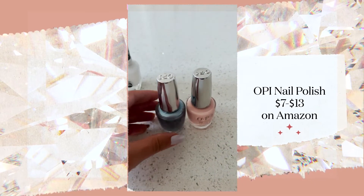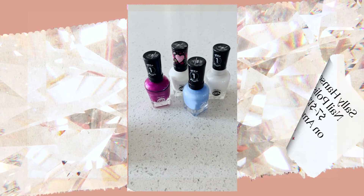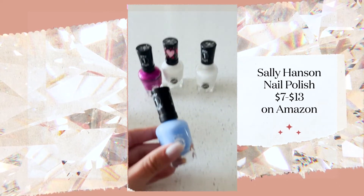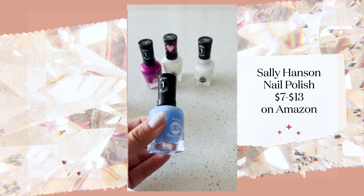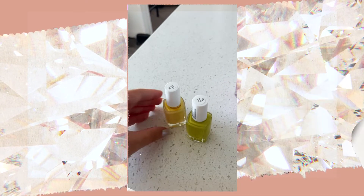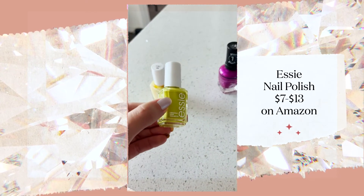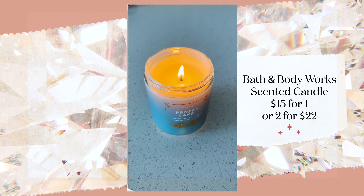This is the polish I have on right now — I mixed OPI Bubble Bath with their Chrome. And for bright colors, I like either Sally Hansen, and this gel nail polish comes on super thick and it's very durable, so it feels like you almost went to the salon. I also love Essie because they have such beautiful colors. And of course, I have a Bath and Body Works candle going.